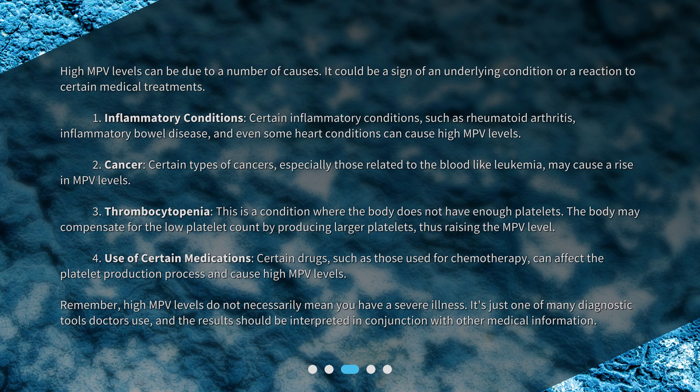Remember, high MPV levels do not necessarily mean you have a severe illness. It is just one of many diagnostic tools doctors use, and the results should be interpreted in conjunction with other medical information.